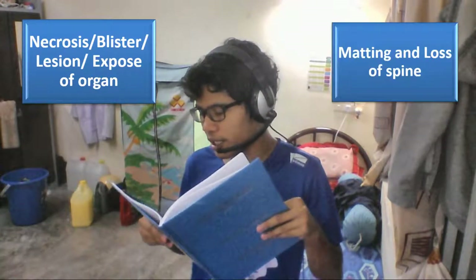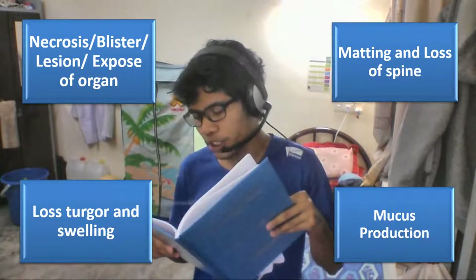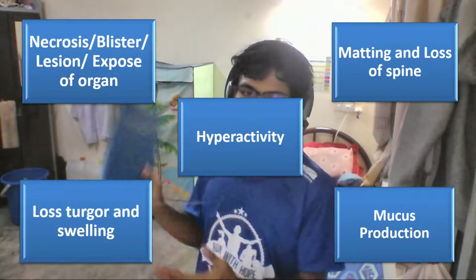The five physiological responses I wanted to observe were: first, necrosis, blister, lesion or exposure of organ; second, matting and loss of spine; third, loss of turgor and swelling; fourth, mucous production; and lastly, hyperactivity. These are the physiological responses I wanted to observe in my experiment.